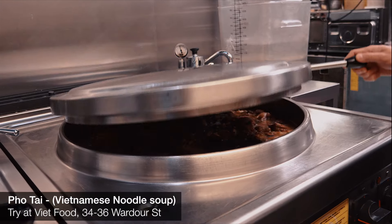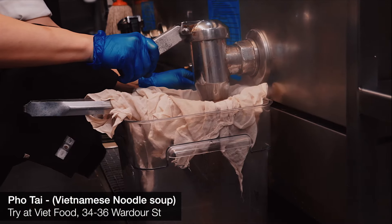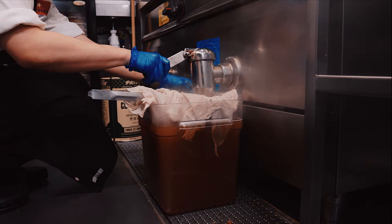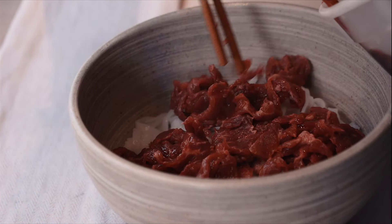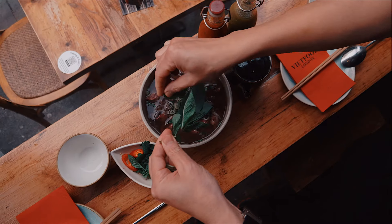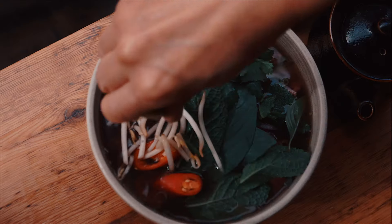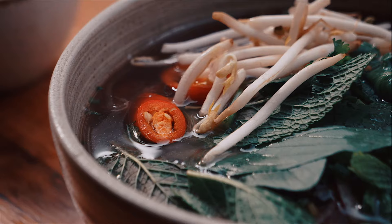First up, Viet Food, the masters of pho. Each night, the broth for the day ahead is slow cooked for 16 hours using all natural ingredients. Before serving, the pho broth is then spooned on top of rice noodles and strips of lean, rare beef, cooking the meat until tender. This is then topped with a garnish of mint, chilli, beansprouts, coriander and lime, completing the simple yet deeply flavoursome dish.